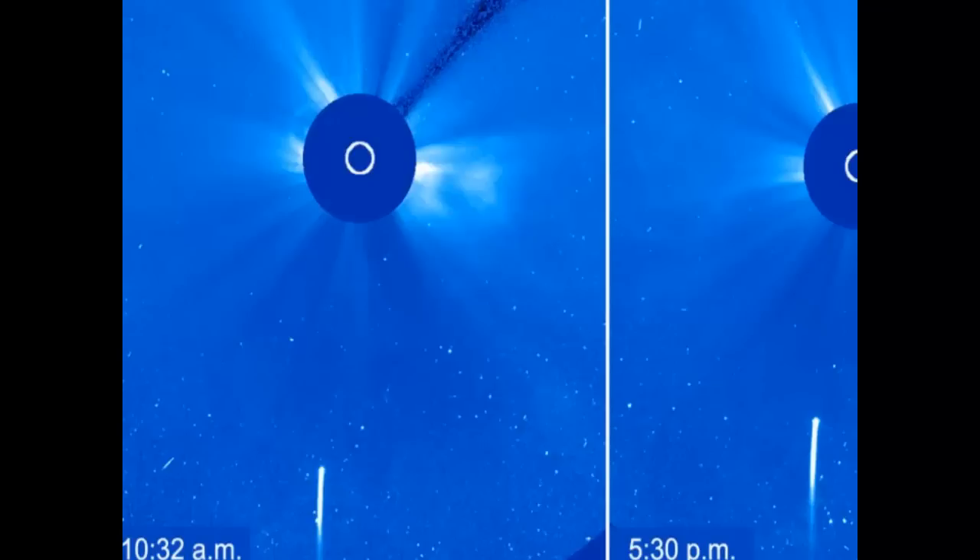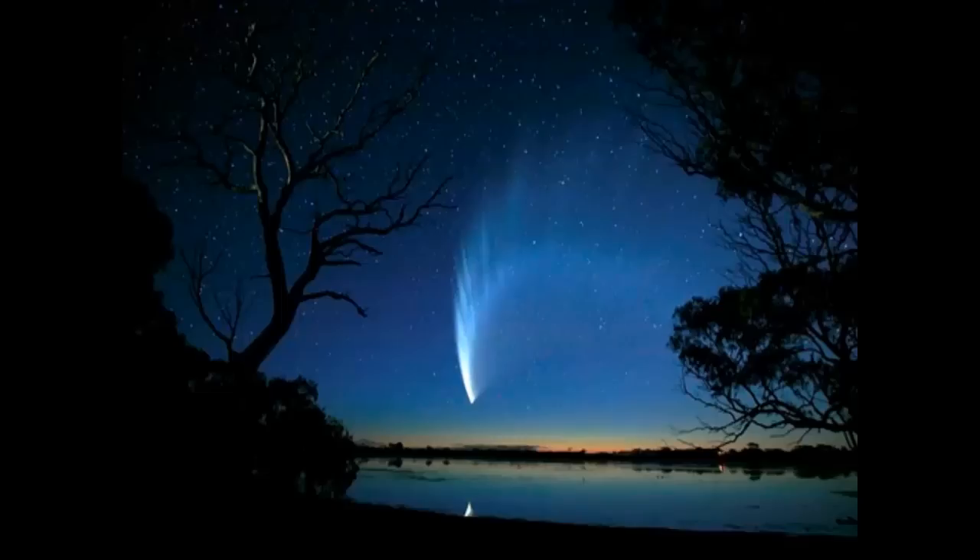Sometimes comets, called sun grazers, pass so close to the sun that they become completely vaporized. Solar observing satellites regularly watch the last moments of these comets. By the way, comets are so small that this has no noticeable effect on our sun. So keep watching the night sky — someday you'll get to see your own, once-in-a-lifetime comet.